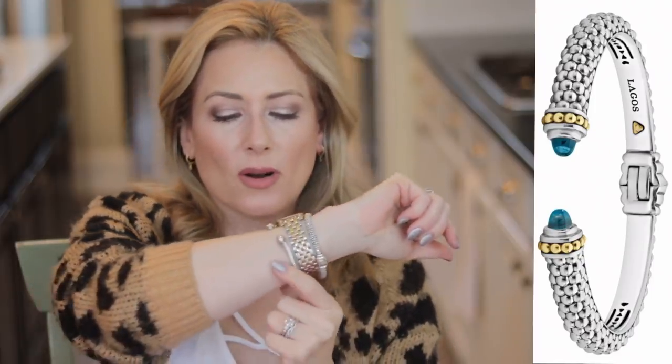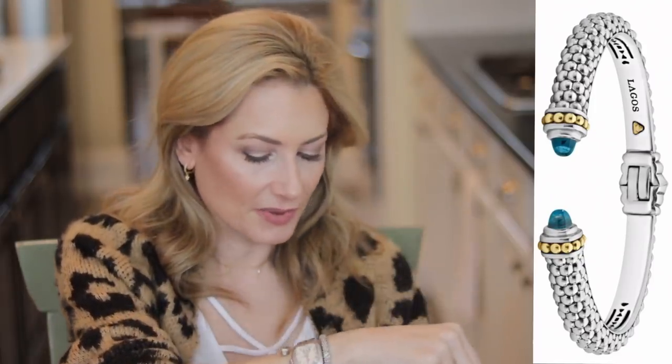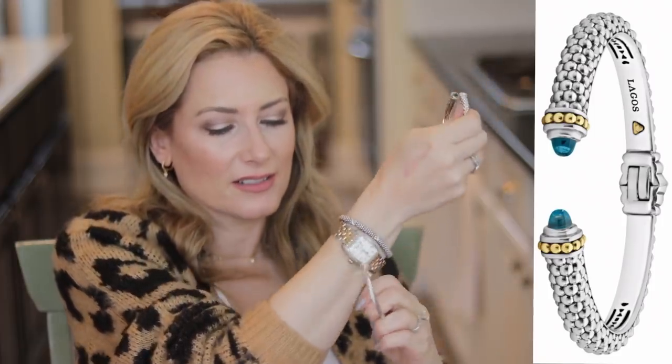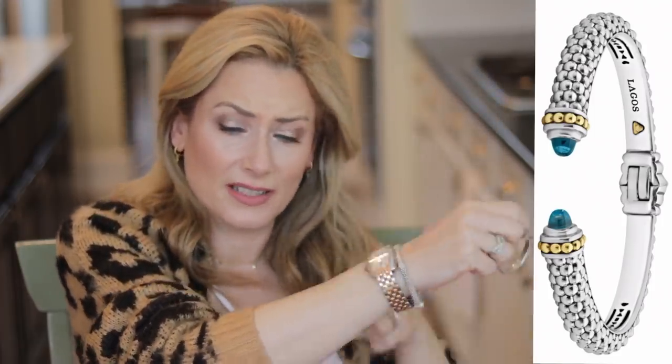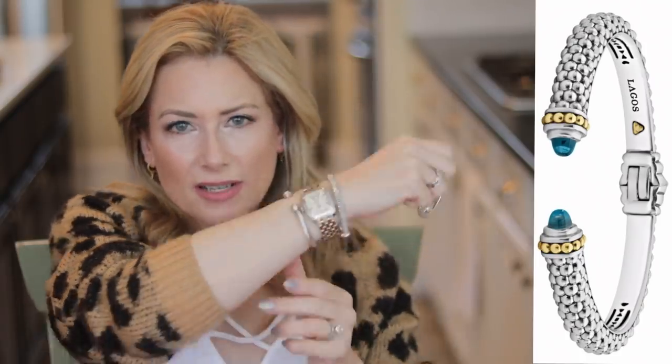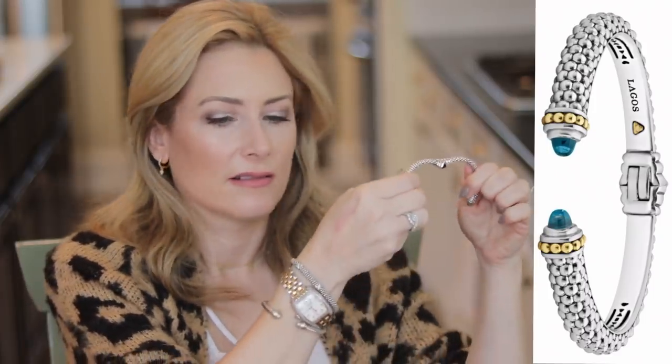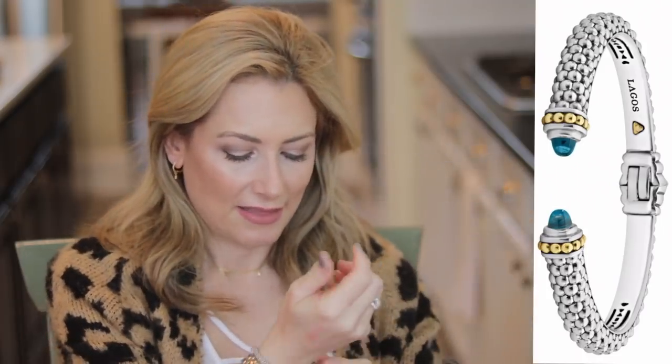Number four is the Lagos Caviar Color Hinge Cuff on my wrist. It's a similar concept to the David Yurman cuff — both end in a jewel — but the Lagos has a hinge, making it much more user-friendly. The Yurman you have to yank off, which can hurt and cause it to get misshapen. I went with smoky topaz, but there's a whole variety of colors. This is the smaller size; there's a larger one too.